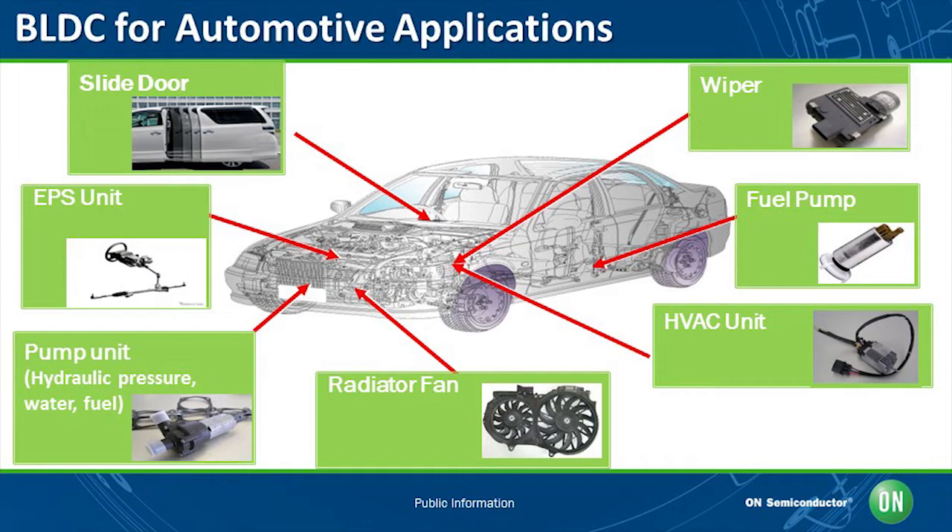They are used for continuous rotation applications like EPS and are equipped with a highly reliable positioning system with the start and stop function. Currently, both the brush DC motor and the brushless DC motor are being used for automotive applications. The brushless DC motors are used as a substitute for brush DC motors due to many advantages.